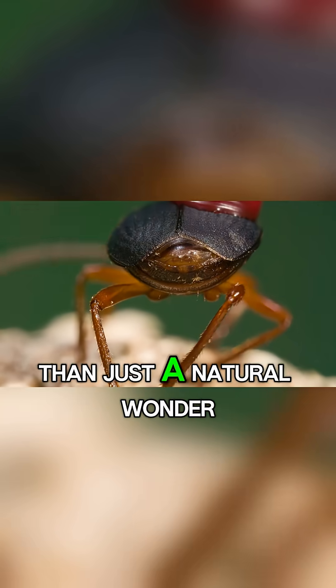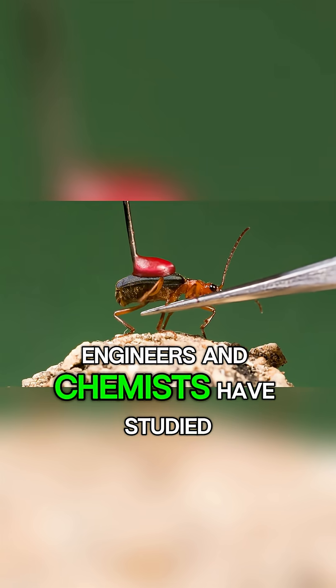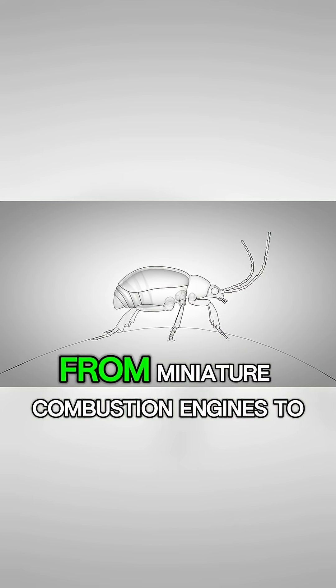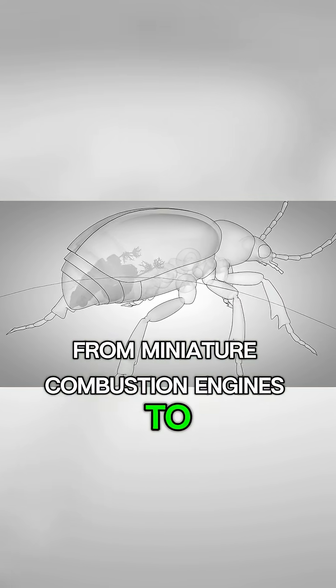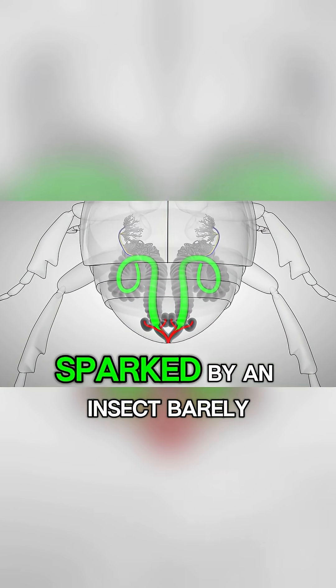The bombardier beetle is more than just a natural wonder — it's an inspiration for science. Engineers and chemists have studied its defense system to develop new technologies, from miniature combustion engines to safer chemical storage methods. Imagine all of this innovation sparked by an insect barely a centimeter long.